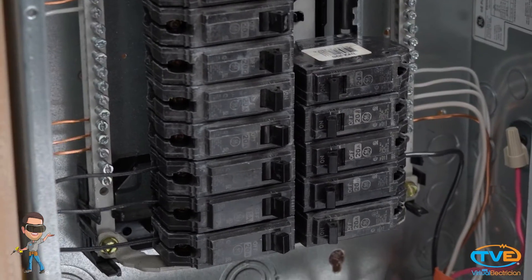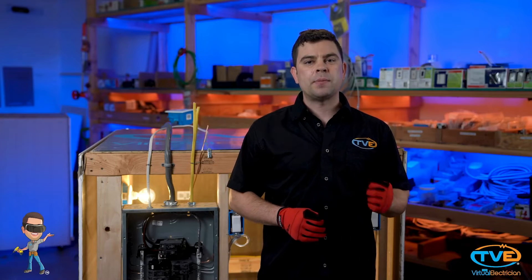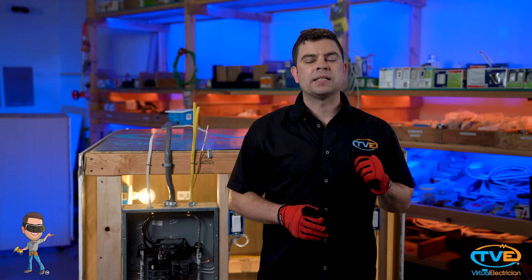The code has changed quite a bit and as of 2017, you need to have a dedicated 20 amp circuit just for your garage outlets. The exception is if you put an outlet outside of the garage that is readily accessible.